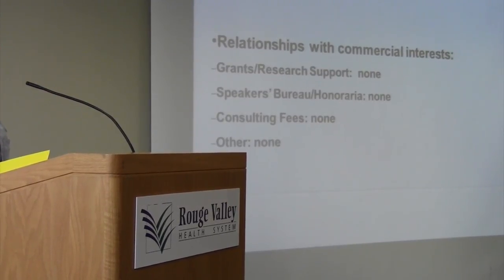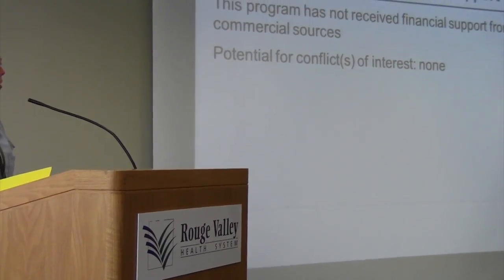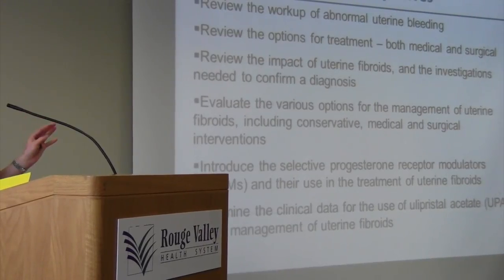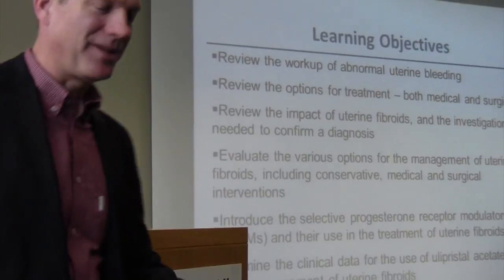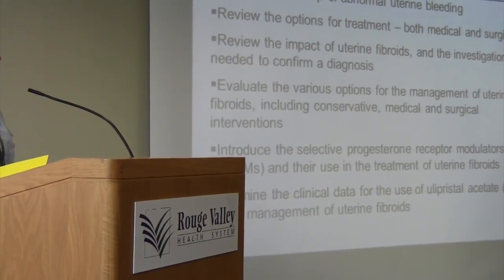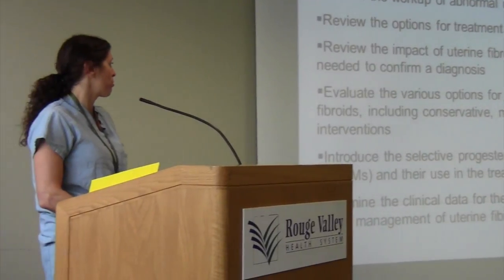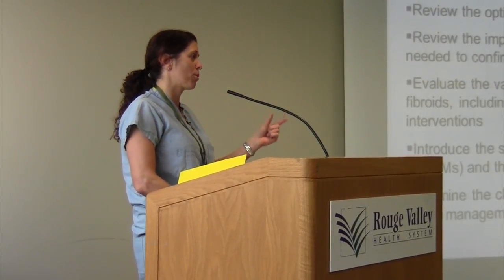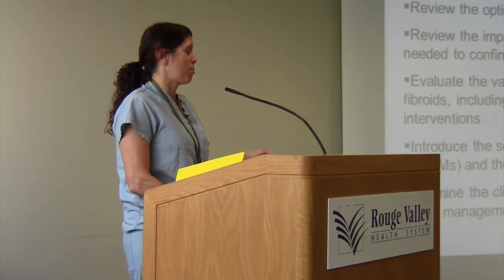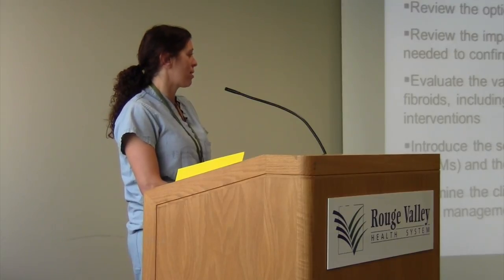I have no special interest other than doing what I can for the patients, and we're not supported by anything specific for this talk. What I want to cover this morning is to review the workup of abnormal uterine bleeding, treatment options — both conservative, medical, and surgical — the impact of fibroids on our patient population, management options for patients with fibroids, and introduce a new option: a selective progesterone receptor modulator. I may refer to it as Fibristal for ease, not because I'm promoting something specific — it's the only one on the market that's been approved for this indication.